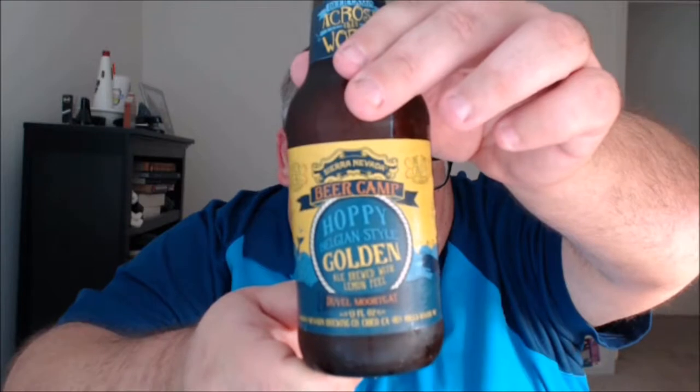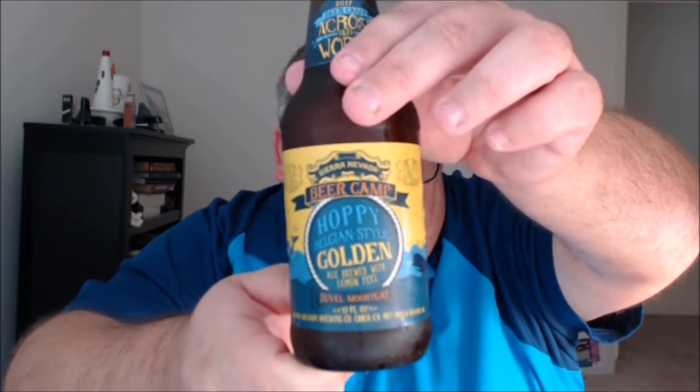Let's get right to it with the first offering — a collaboration with Duvel Moortgat in Pers, Belgium. This is their hoppy Belgian-style golden ale. Here's what Sierra Nevada has to say about the beer: 'We're combining elements of Duvel's classic golden ale with Sierra Nevada's hop-forward fanaticism to create a new beer that highlights both the complex and fruity nature of Duvel's signature yeast, which is the first thing that greets you, followed shortly by a blast of bright, citrusy hops. The beer also has a touch of lemon peel for a pop that greets the palate right at the finish.'